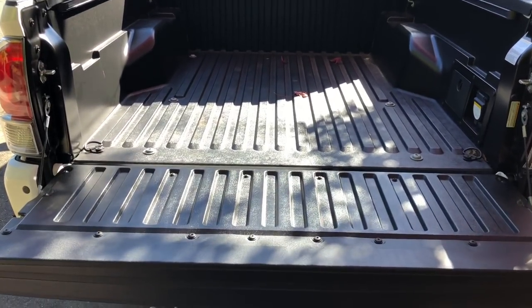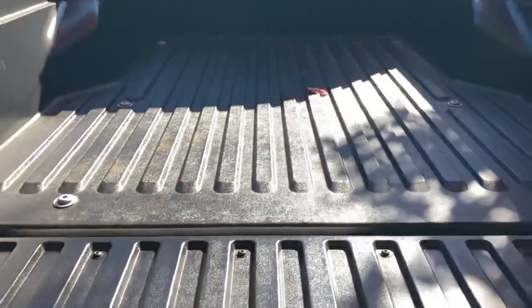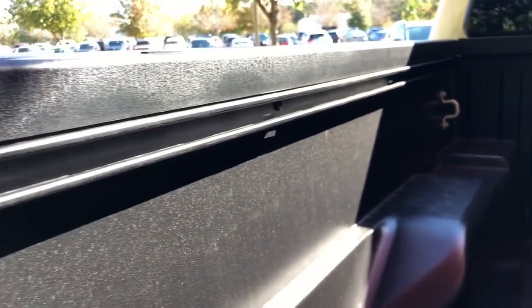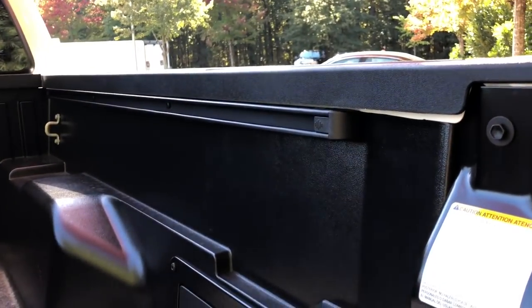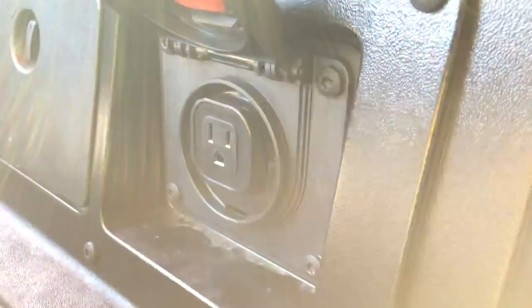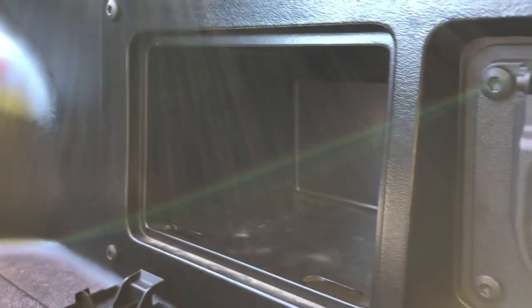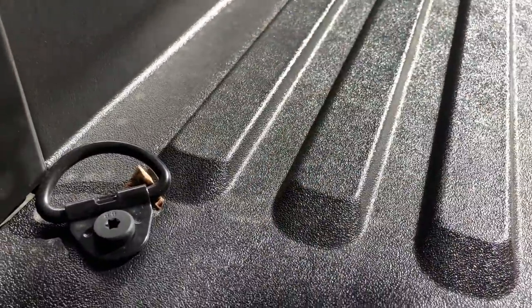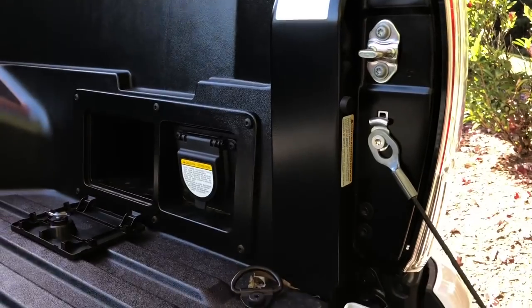The back tailgate slowly lowers and is also removable. It's made of a composite material so that you don't scratch it up when loading cargo. There's a deck rail system here — you can put bed cleats in and they hold up to a couple hundred pounds each so you can tie things down and really fix cargo in so it's not going to roll. There's also a grounded outlet back here, storage for bottles and rope, and tie-down hooks in all four corners.